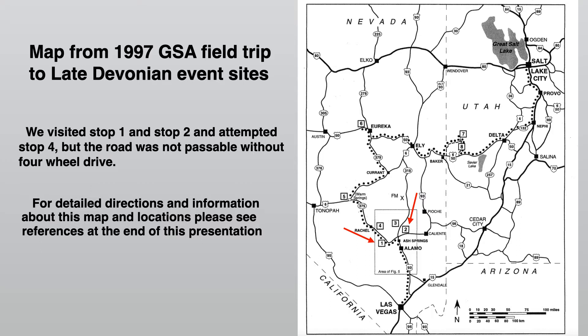Remember, the Devonian period is from about 419 to about 358 million years ago. On this trip, we visited sites one and two, as indicated by the red arrows on the map, and we attempted to go to site four, but we couldn't quite get there. You really need a four-wheel drive to get to site four. For more information on this map and these sites, please look at the references at the end of this presentation.